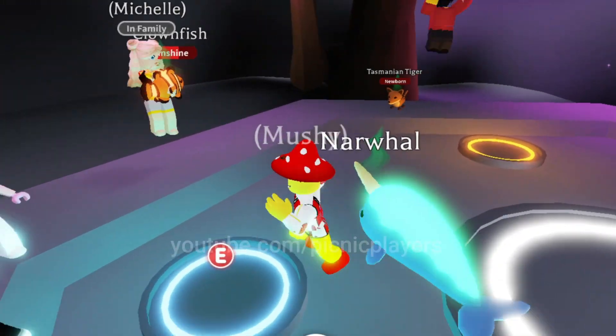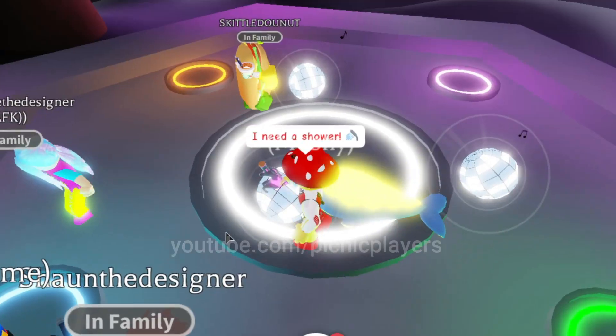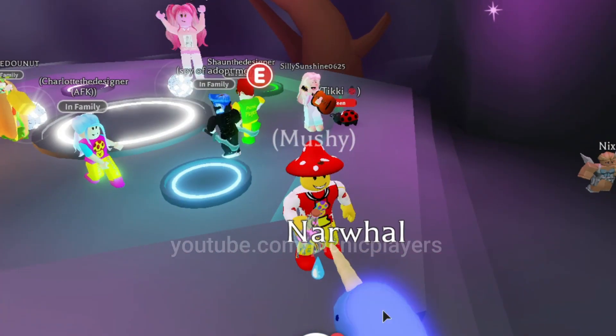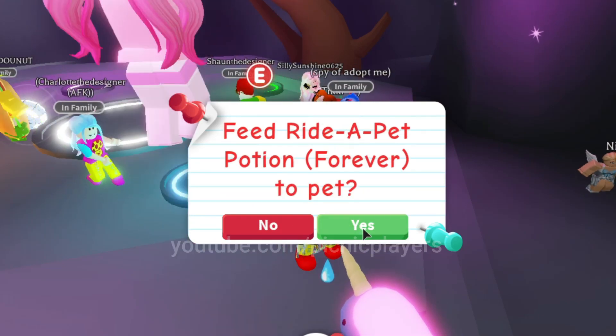A narwhal — have you ever heard of a narwhal before the ocean egg pets? It's like a cross between a unicorn and a whale. It's absolutely amazing. But it is a genuine pet from the ocean. It's a really cool pet.